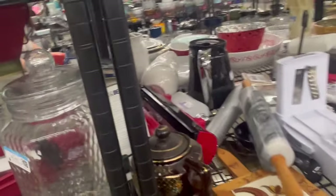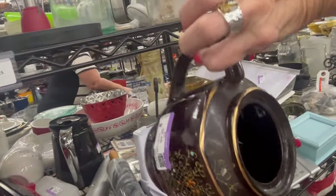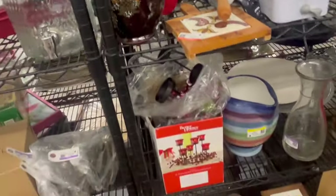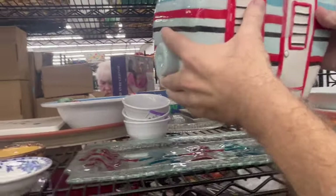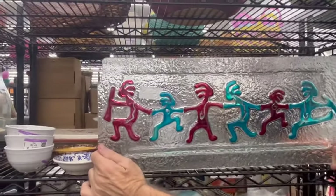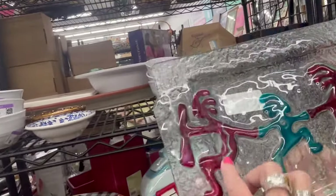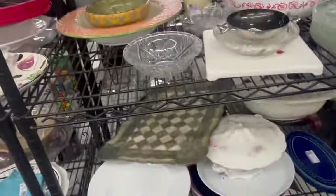I saw Beth do the cutest thing — she has a friend that makes birdhouses out of teapots and then birds can perch on the spout. How interesting! That one's really dirty. It's Cookie Dog — I like the glass tray under it. I think it's fused. It's cute but it's modern. What's this tray right here?